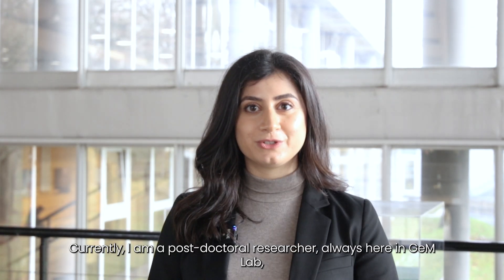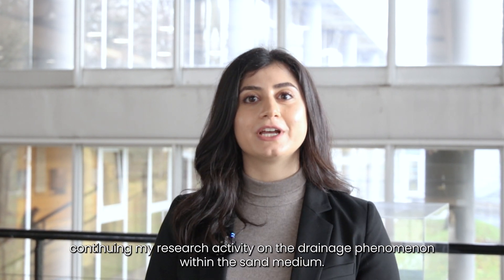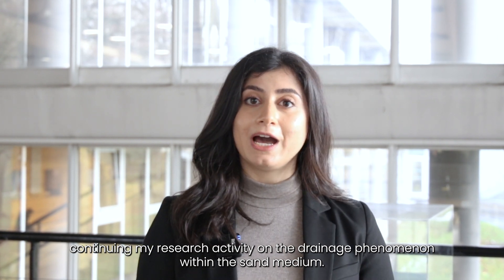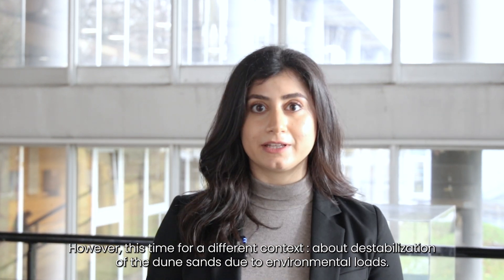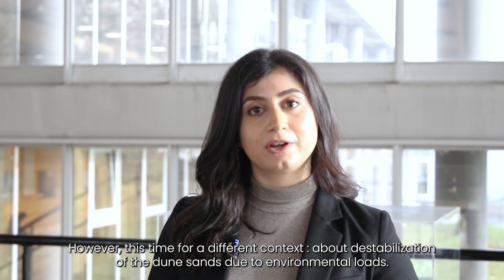Currently, I'm a postdoctoral researcher, still here in GEM Lab, continuing my research activity on the drainage phenomenon within the sand medium. However, this time in a different context — about the stabilization of dune sands due to environmental loads.